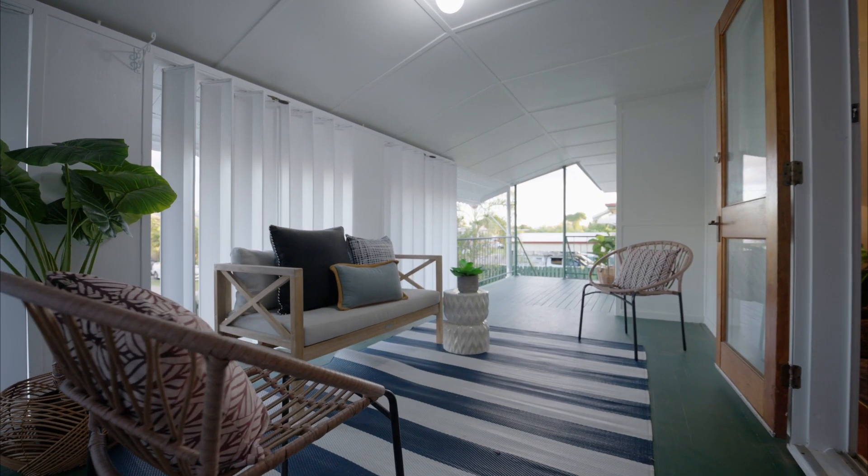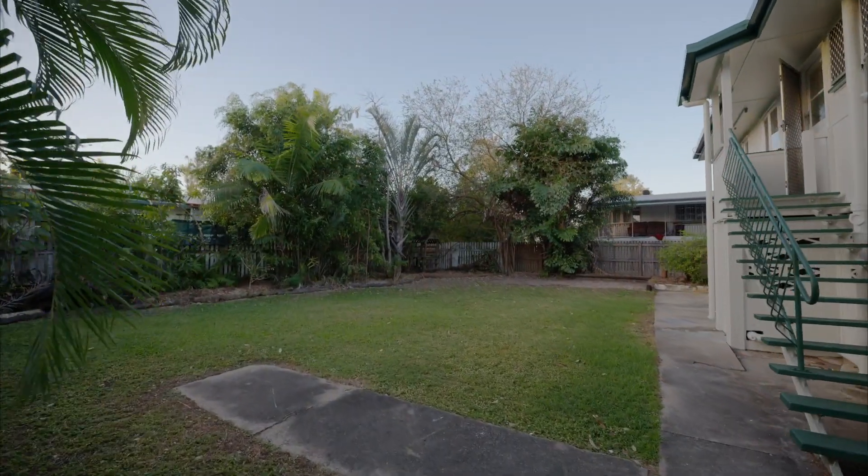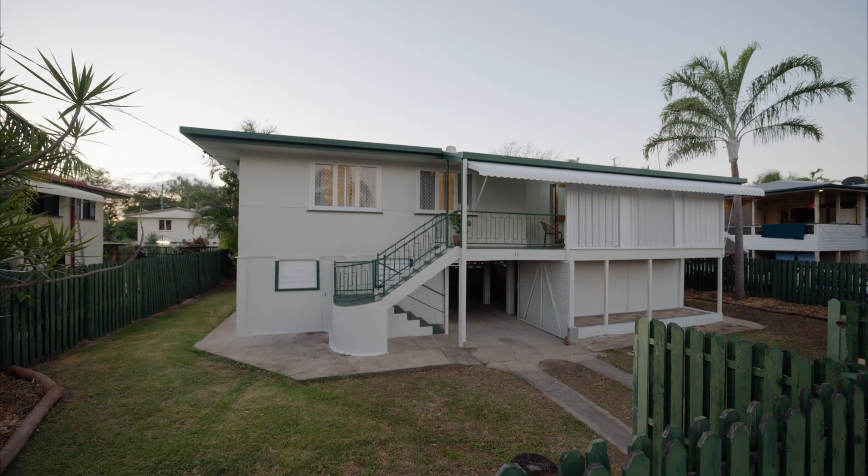Close to almost everything Townsville has to offer, you're less than 10 minutes to the Strand, shops, schools, and only a 2 minute drive to Domain Central.